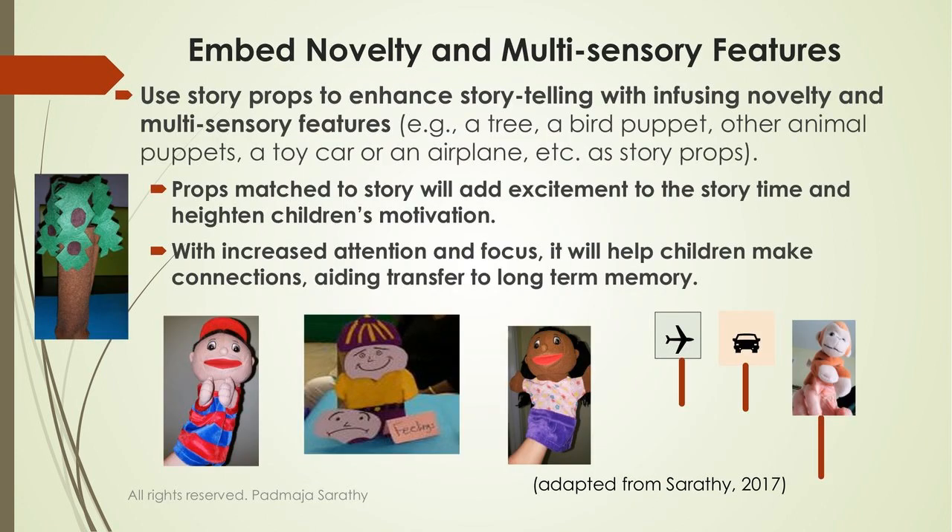During story time you can embed novelty items. You can make a tree using the inside of a paper towel roll wrapped with felt — that's where the nest usually is. You can use puppets, or if you don't have time, simply attach pictures of animals to a craft stick for children to carry. These are all things kids can do themselves: glue the craft stick onto a picture, or draw their own picture — allow that creativity to grow.